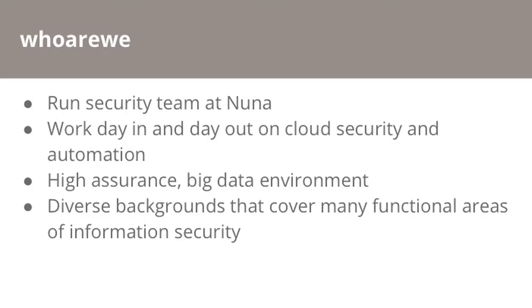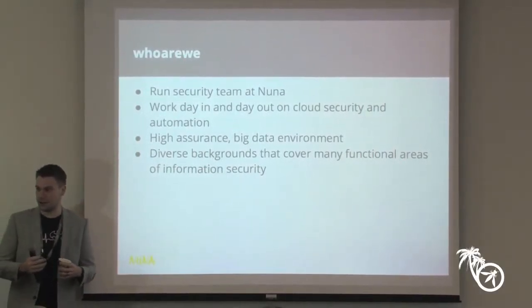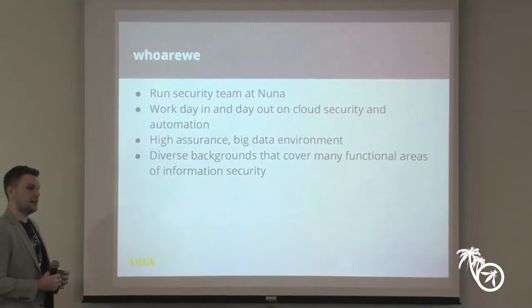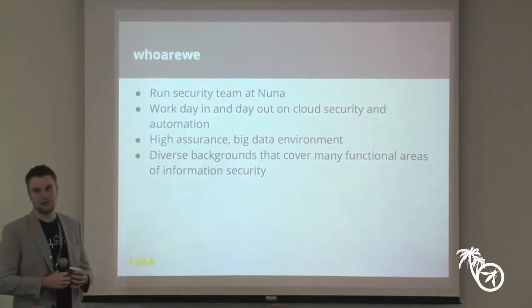We both work on the security team at Nuna Health. We kind of live and breathe cloud security and automation — that's the engineering culture at Nuna. We have a lot of engineers who came from companies like Netflix, Google, and Microsoft, and we're all together trying to solve automation and security problems in a very big data environment.